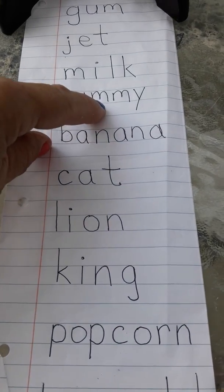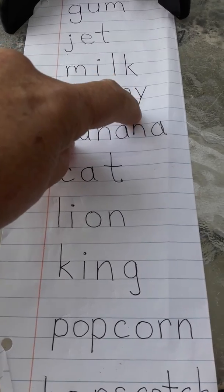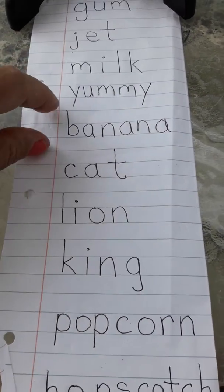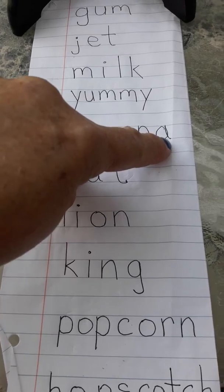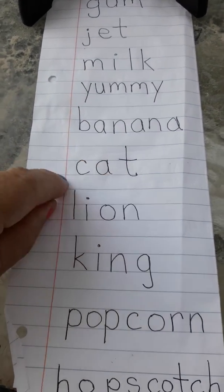J-U-M-M-Y. Remember, Y can say E or I at the end. Okay? So, yummy. B-A-N-A-N-A. Banana. C-A-T. Cat.